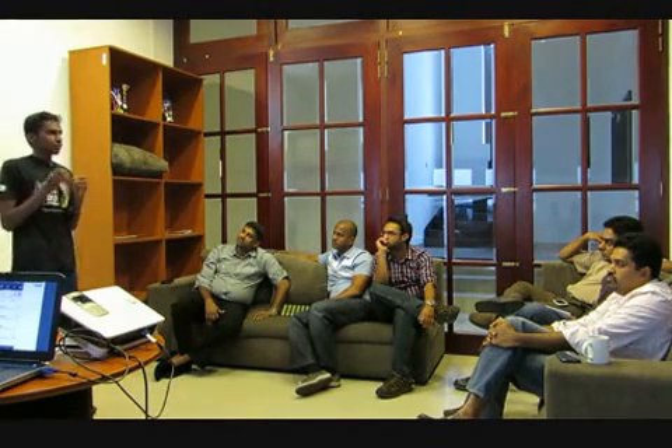We can easily fill the need for a more comprehensive food search engine and become the Google of the restaurant industry.